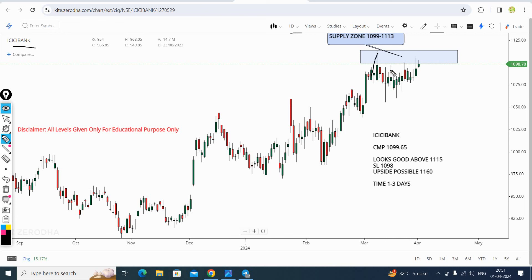The stock is going up. The bottom trend line is moving up and down. The stock is forming a pattern. The stock range is 1130 and CMP is about 1110. It looks good above 1115. We have to buy above 1115 with a stop loss of 1098, with a target of 1160.